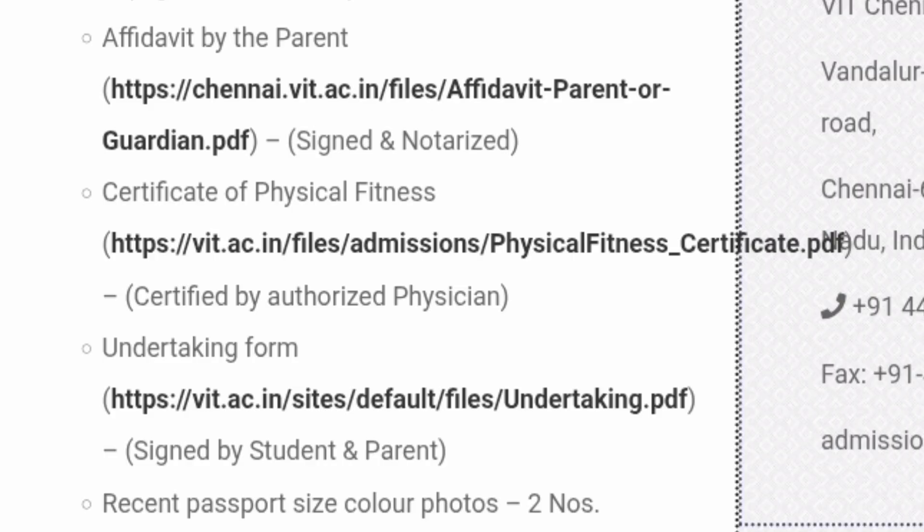A certificate of physical fitness is also required to be submitted. It has to be done by an authorized physician — a certified doctor — who will issue this physical fitness certificate based on a physical examination covering body weight, other important physical parameters, and possibly blood tests. It must be done on the physician's own letterhead. A template is also provided by VIT at vit.ac.in/files/admissions/physical_fitness.